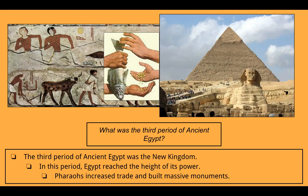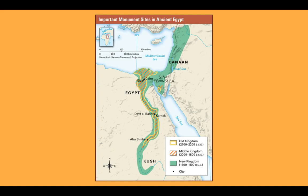What was the third period of ancient Egypt? The third period was the New Kingdom. In this period, Egypt reached the height of its power, and pharaohs increased trade and built massive monuments. Here's a picture of what trade might have looked like — mostly trading goods, as they probably didn't have money. And here you can see the Sphinx in the foreground and a massive pyramid in the background. A map shows the Old Kingdom and Middle Kingdom were similar in size, located around the Nile River and the Delta. The New Kingdom, shown in green, was the biggest, spreading through Canaan along the Mediterranean Sea, down the Nile into Kush, and touching the Red Sea at the Sinai Peninsula.